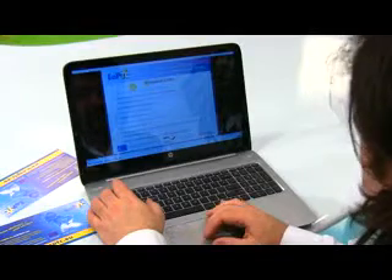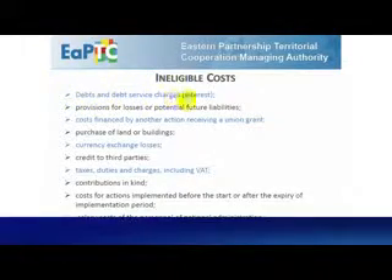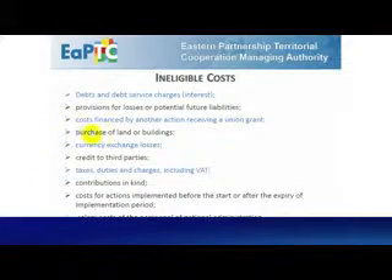What are the ineligible costs? 1. Debt and debt service charges, like interests. 2. Provisions for losses or potential future liabilities. 3. Costs financed by another action receiving EU funding. 4. Purchase of land and buildings.